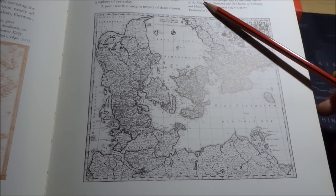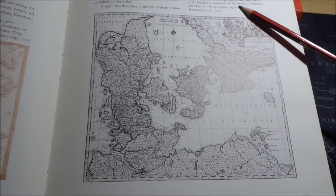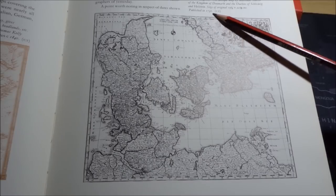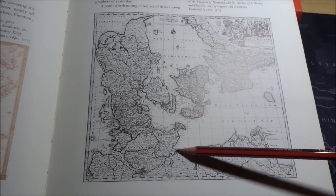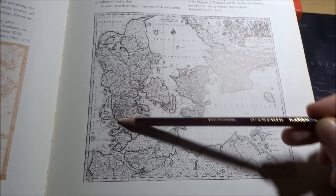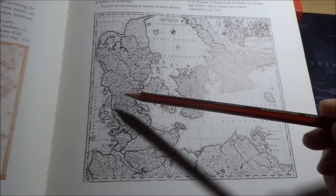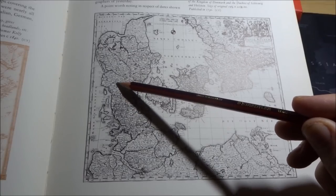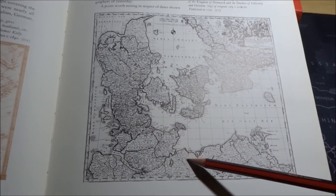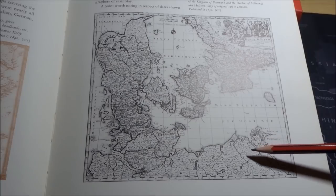This is a map — Danii Regnum — an antique map by Matthias Sitter of the Kingdom of Denmark and the Duchies of Schleswig and Holstein, published in 1730. So here you have Denmark — you can just make out the rivers and little small marks for trees. And it's all in Latin, so unless you speak Latin...